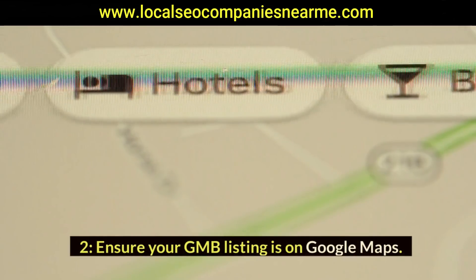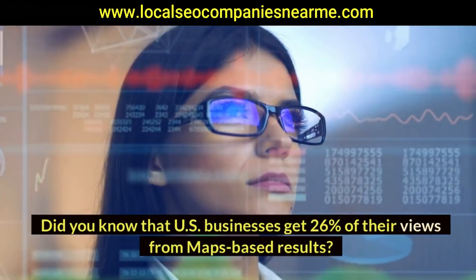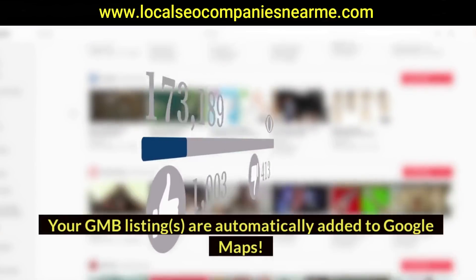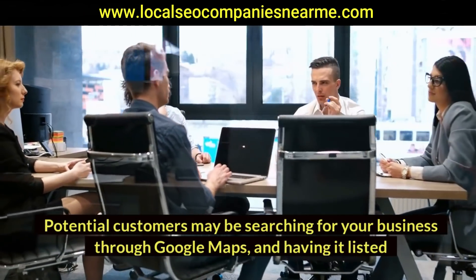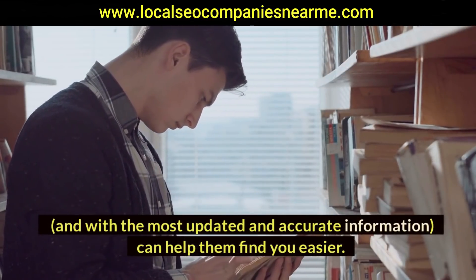Two: ensure your GMB listing is on Google Maps. Did you know that U.S. businesses get 26% of their views from Maps-based results? Your GMB listings are automatically added to Google Maps. Potential customers may be searching for your business through Google Maps, and having it listed with the most updated and accurate information can help them find you easier.